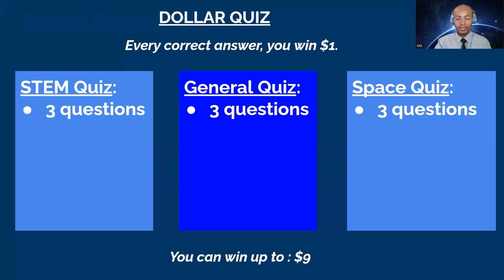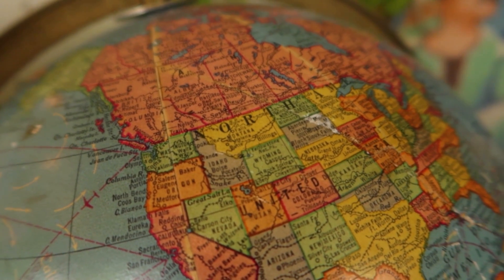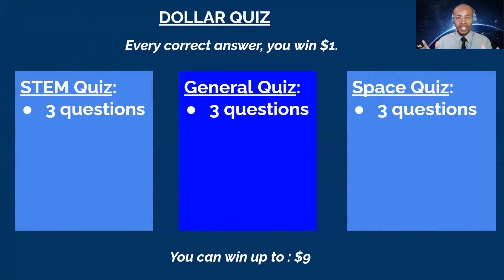Hello guys, welcome! David, how are you? Good, thanks for being here. Welcome tonight, from Turkey. And we have Favor from Nigeria here. Welcome everybody to Dollar Quiz, where every correct answer you can win a dollar. Today we have three STEM questions — that stands for Science, Technology, Engineering, and Math — three general knowledge questions, and three questions about space. You can win up to nine dollars.